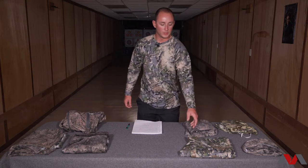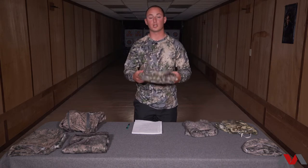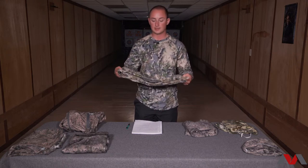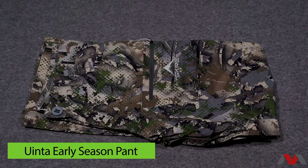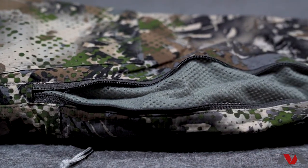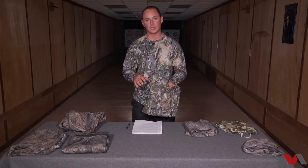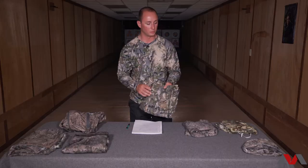The early season pant is the Uinta. It has a DWR Teflon coating as well — super water resistant. It dries very fast when I'm crossing creeks during turkey season; these things are dry in 10 or 15 minutes and I forget I even walked through the creek. It's got dual zipper cargo pockets on the front and back of the pant. All zippers Scree uses are YKK zippers, so you're getting the best zippers on the market — super durable, I've never broken one.